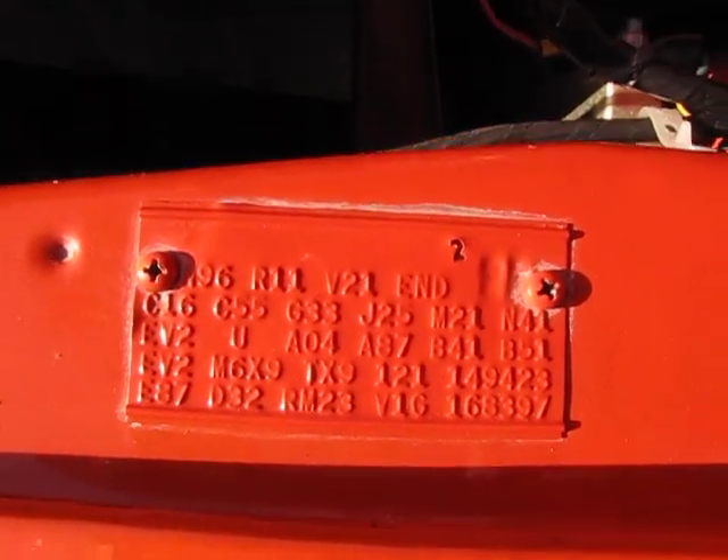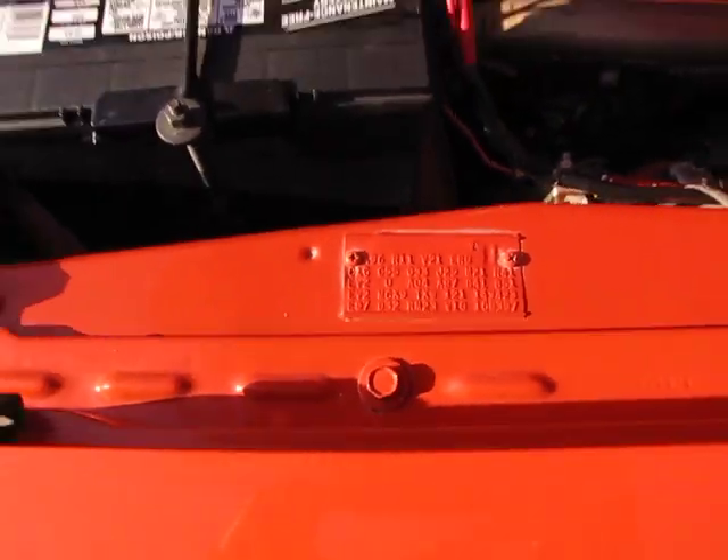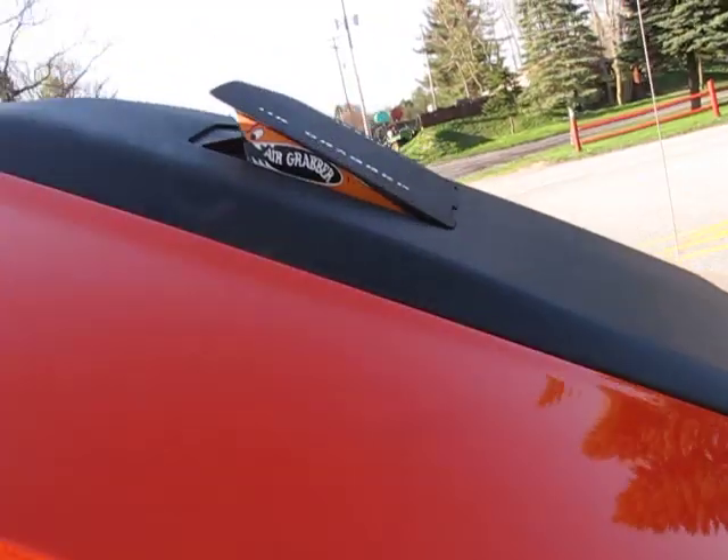Thunderdike present. Original N96 Air Grabber hood.